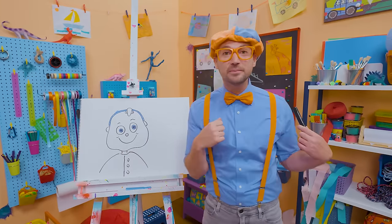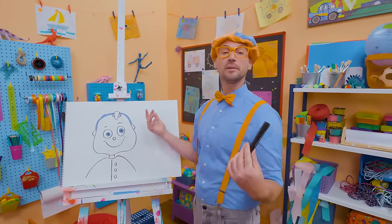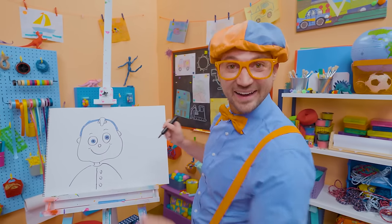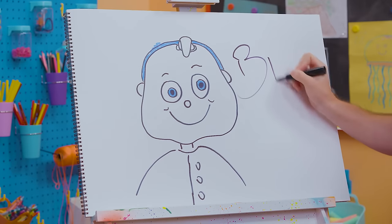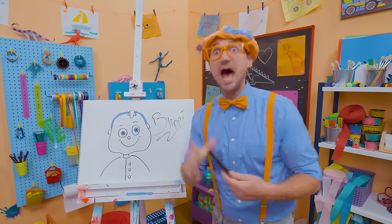Did you have fun drawing with me? Yeah, I had fun drawing with you! If you want to draw more with me, all you have to do is search for my name. Will you spell my name with me? Ready? B-L-I-P-P-I. Blippi! See you again, bye-bye.